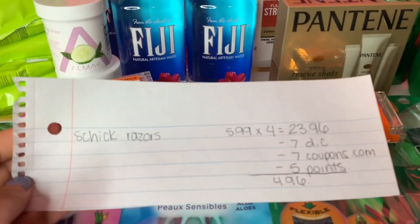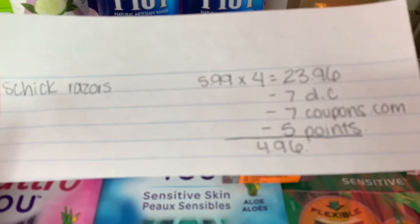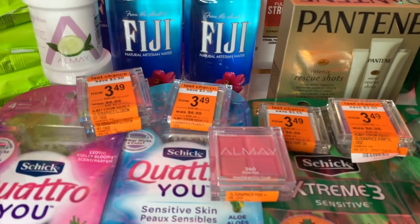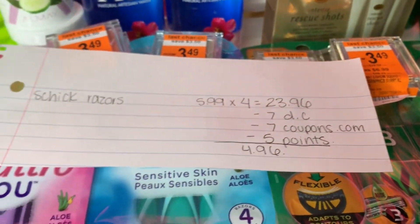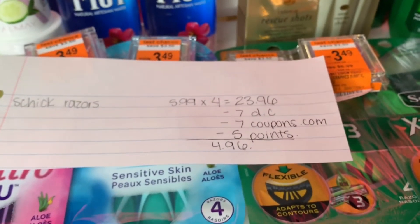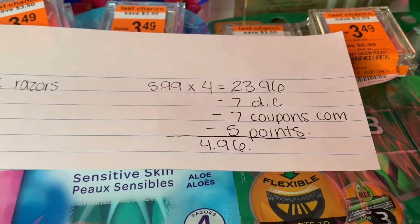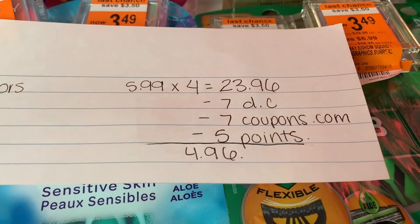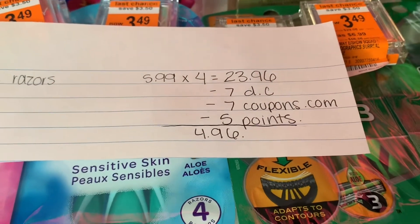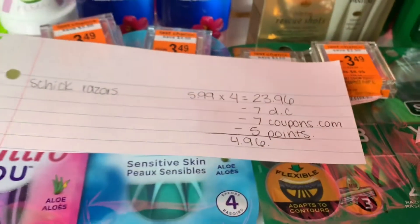Next are the Schick razors. Keep in mind my total came out high, but I used 10,000 points for a purchase of $30, so it was actually free. Without the points it would have been $4.96. They're on sale for $5.99, so four is $23.96. I used a $7 off digital coupon from the app and a $7 off paper coupon from coupons.com. There are also $4 coupons from the inserts but I wanted to use those at Target. If you spend over $20 you get 5,000 points, so it came down to $4.96 but was basically free since I gained 10,000 points.